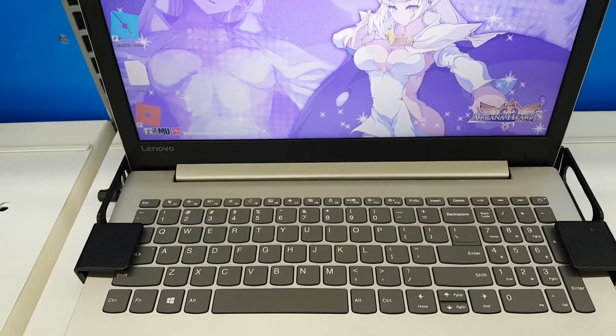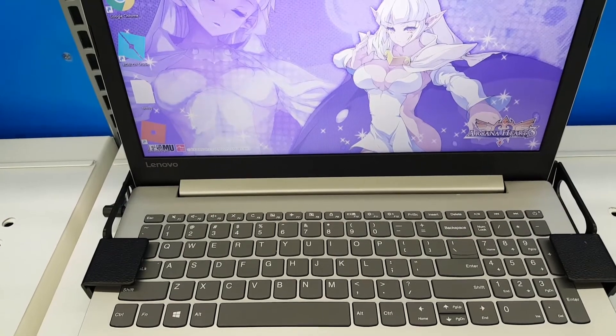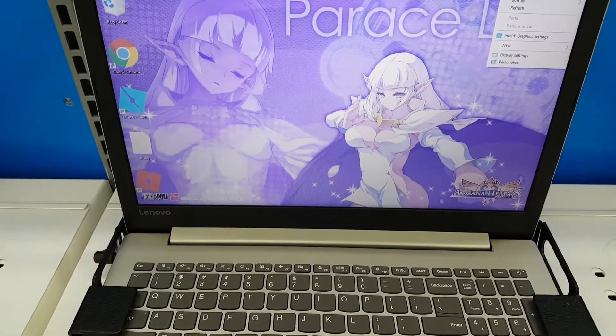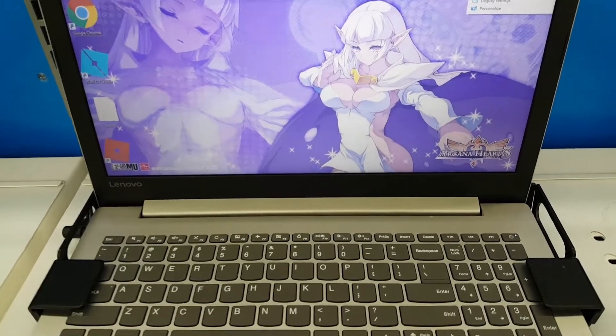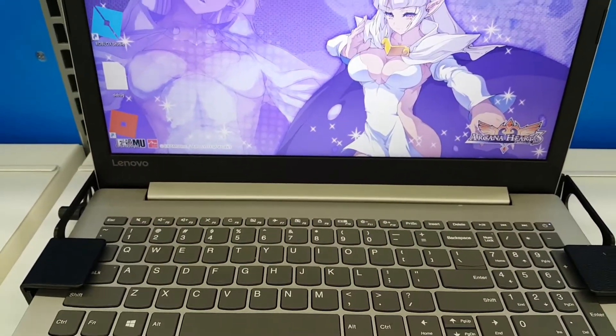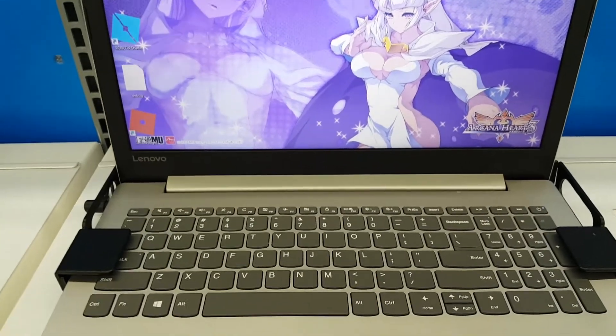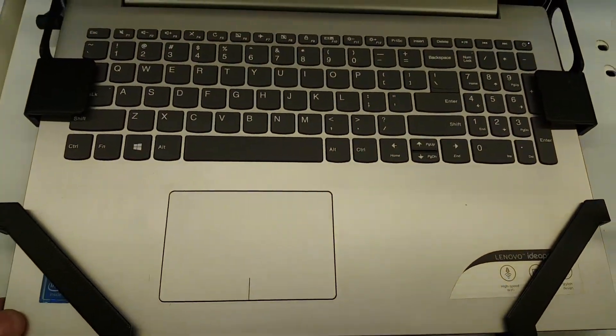Battery life on this is up to 15 hours and it's got 4 gigs of memory. It also has Wireless AC, which is 3 times faster WiFi. It is a nice laptop.